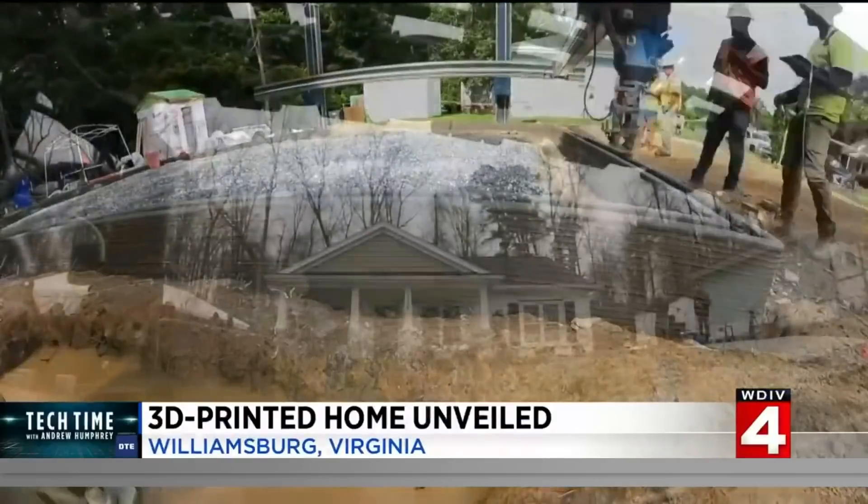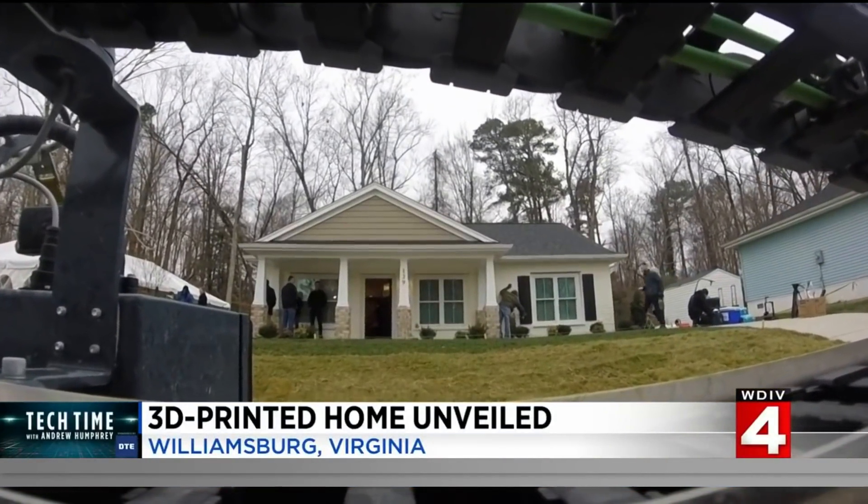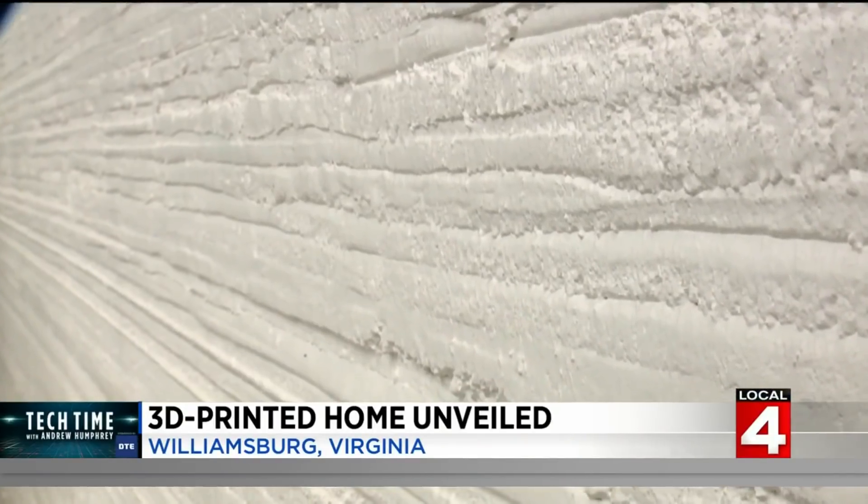All that concrete, now a charming home. Looking at this home, you would never know that it's 3D printed until you get right up against it.